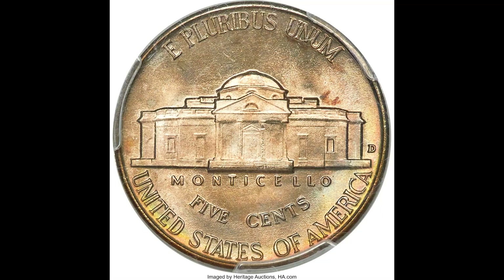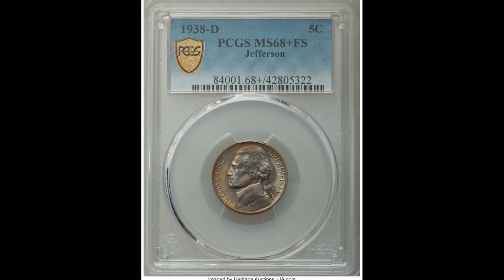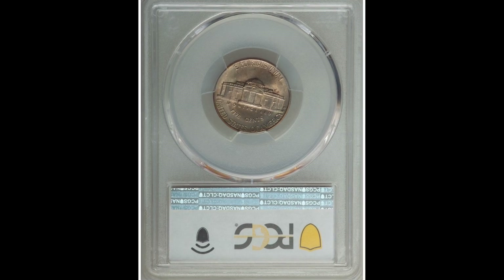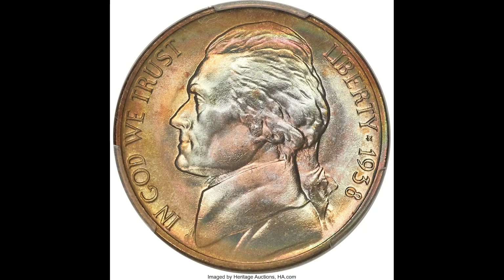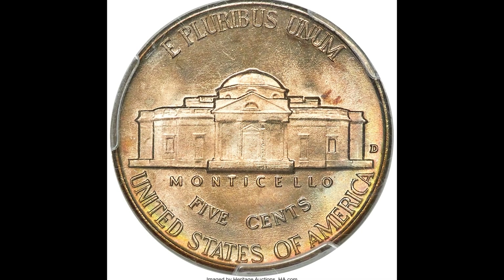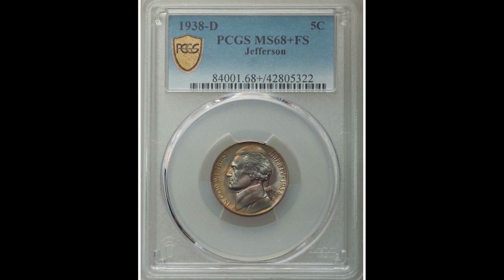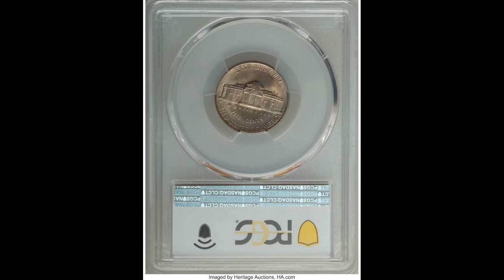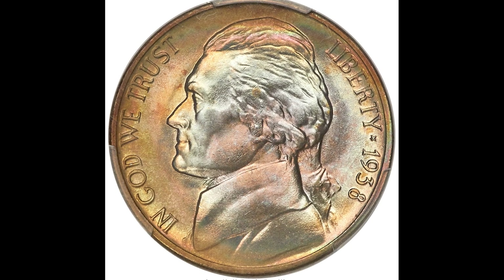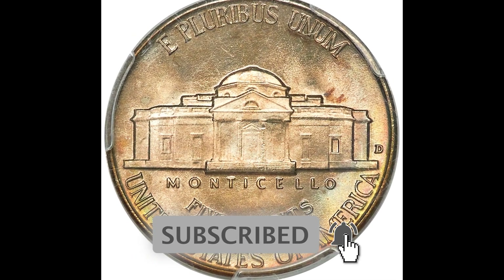This 1938 coin sold for thirty-three thousand six hundred dollars because it's a PCGS graded Mint State 68 Plus with Full Steps on the back. That plus designation means a grader thought the coin looked really nice and gave it a small plus — it may seem silly, but that plus grade can mean the difference of a ton of money. Another factor is the toning — essentially the color of the coin. Toning is a naturally occurring oxidation process where the coin oxidizes with air. It can either positively or negatively impact value depending on what the collector wants.